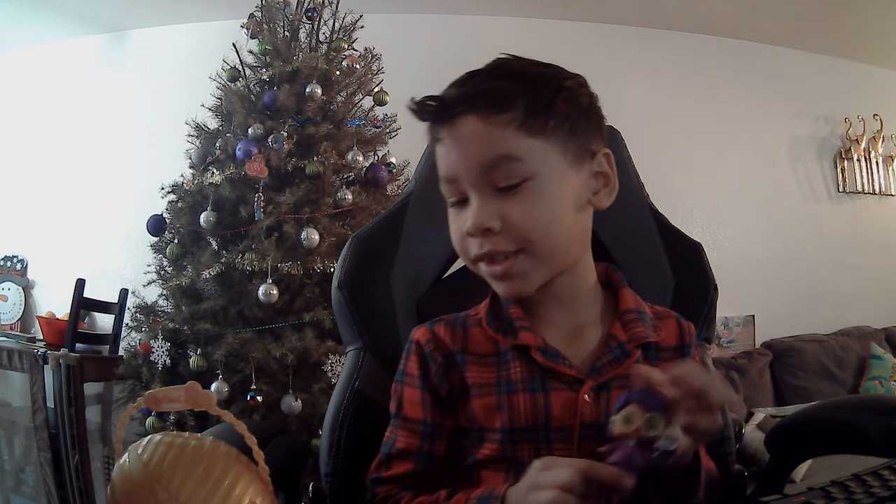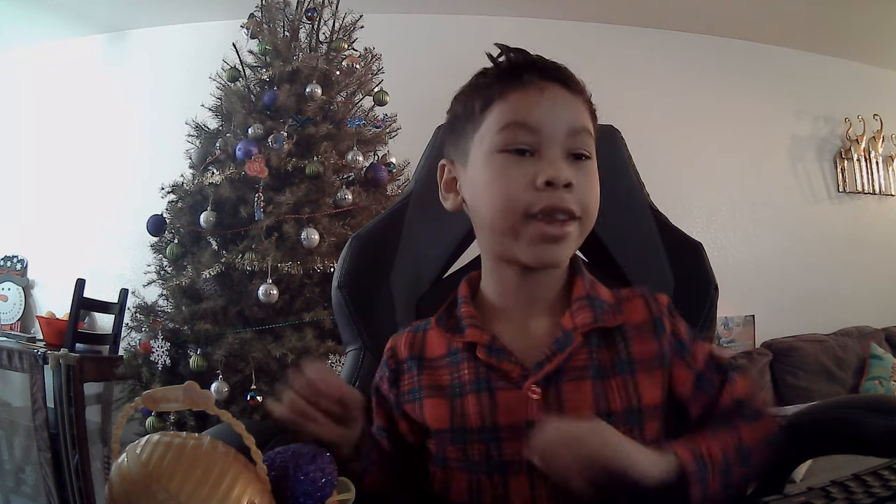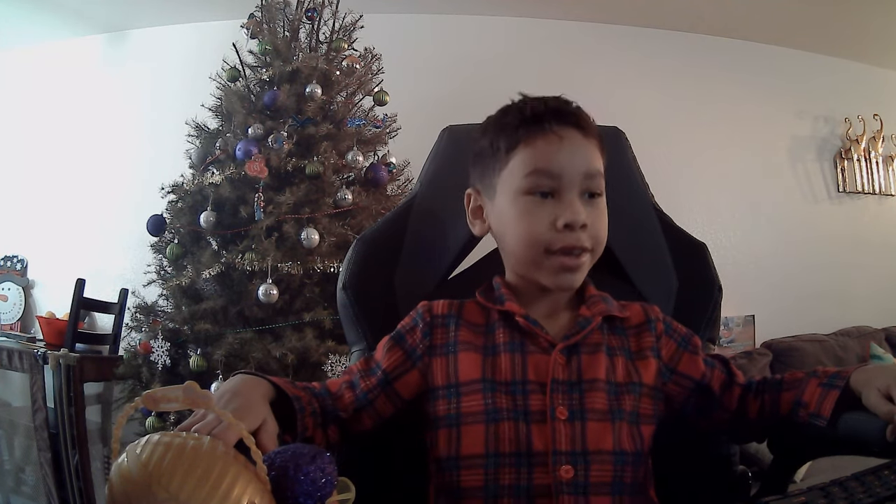It kind of looks like Michael Jackson. That's all I have today — thank you and bye!